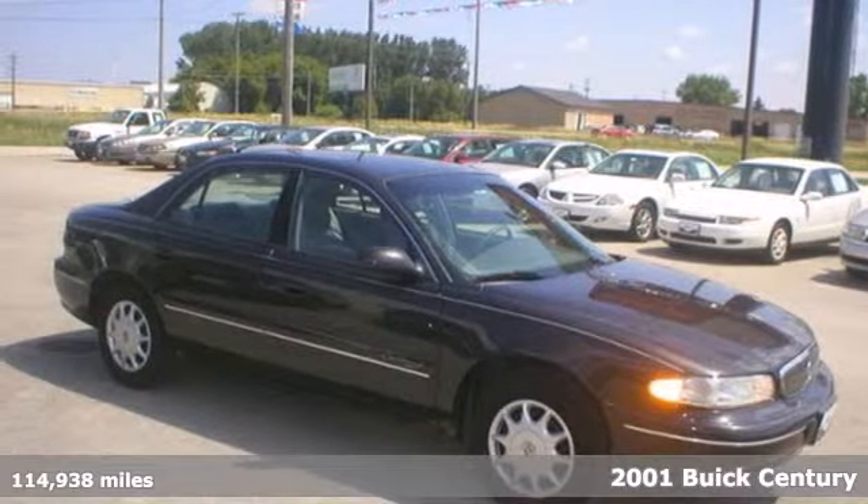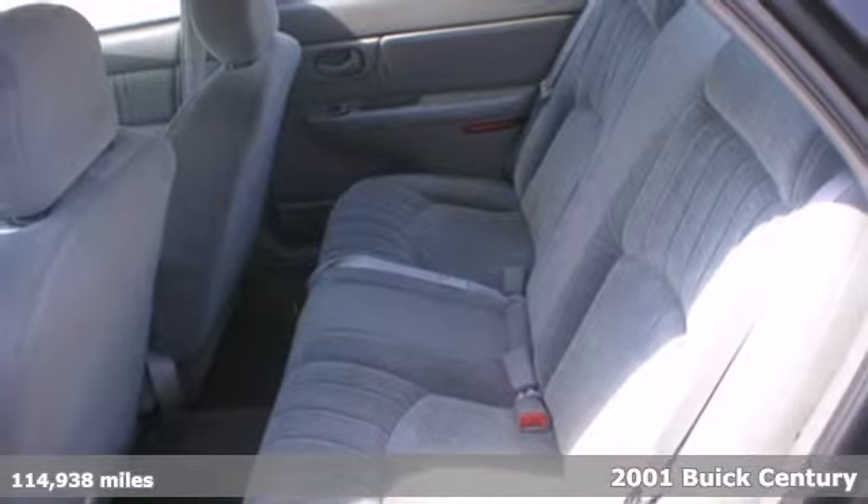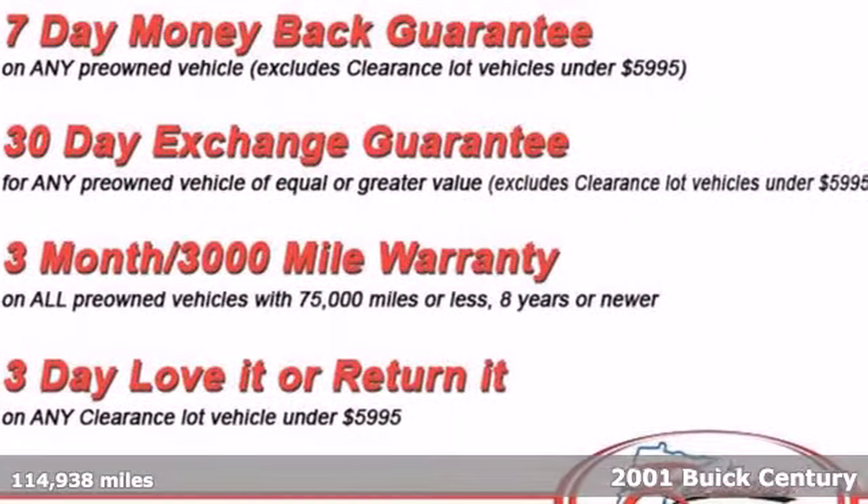Here's a 2001 Buick Century. Power locks and mirrors, daytime running lights, remote trunk release, and anti-lock brakes are all standard in this roomy and refined Century.